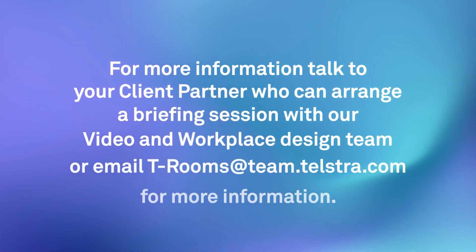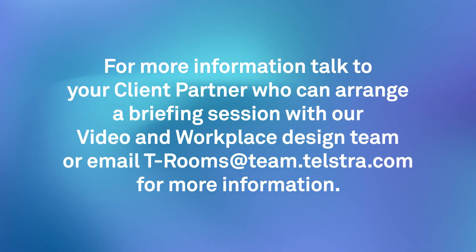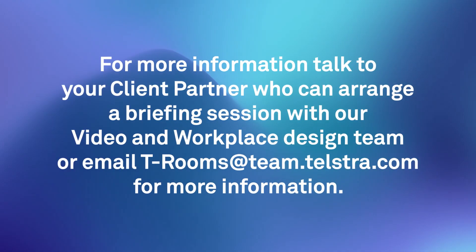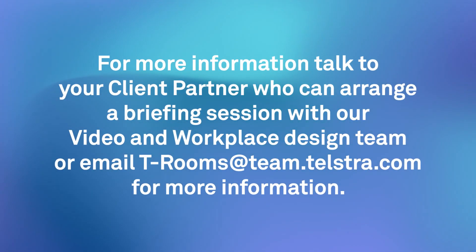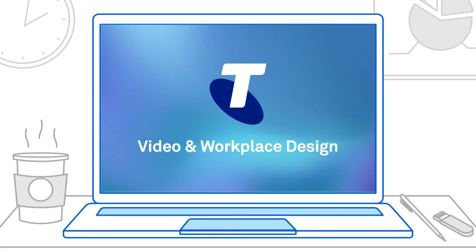For more information, talk to your client partner who can arrange a briefing session with our video and workplace design team, or email T-Rooms at team.telstra.com for more information.